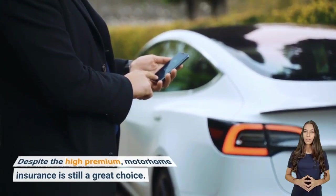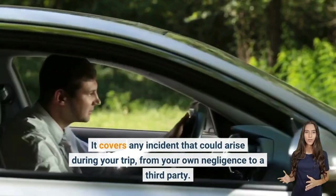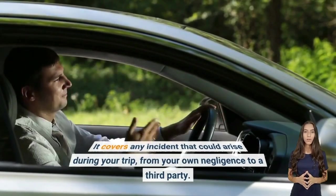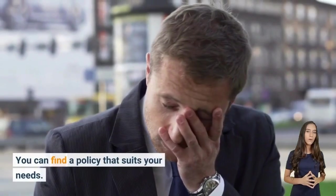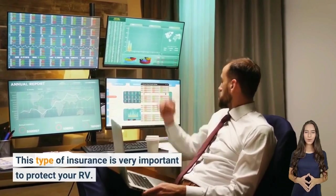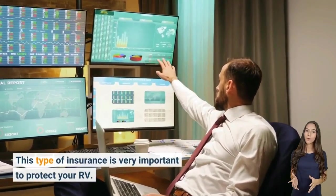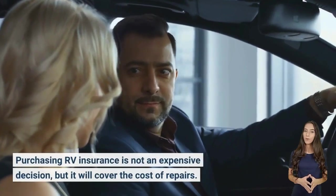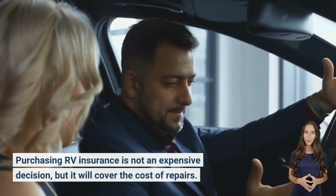Despite the higher premium, motorhome insurance is still a great choice. It covers any incident that could arise during your trip, from your own negligence to a third party. This type of insurance is very important to protect your RV, and purchasing it is not an expensive decision given that it covers the cost of repairs.